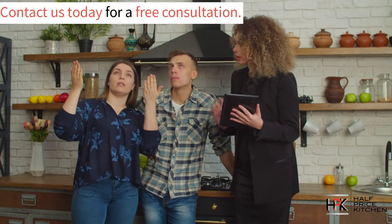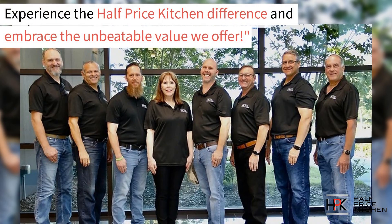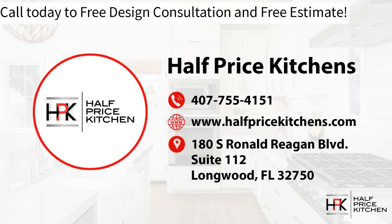Are you ready to start your dream kitchen project? If so, give us a call today to start your free consultation. Experience the Half Price Kitchen difference and embrace the unbeatable value that we offer. Call us today for your free design consultation and free estimate. Our telephone number is 407-755-4151.